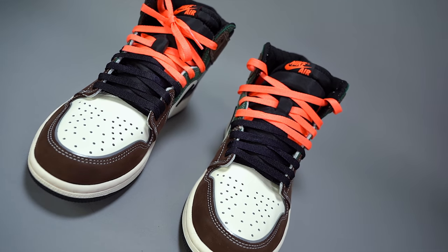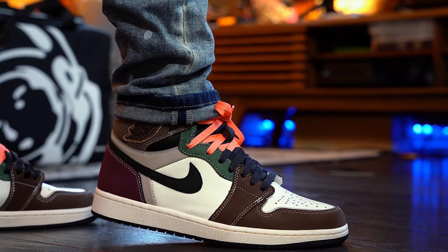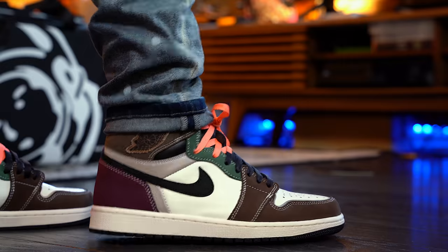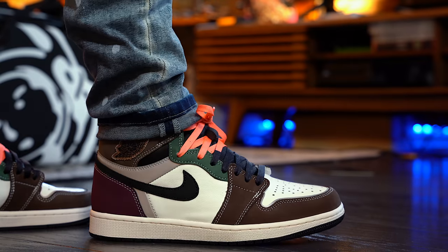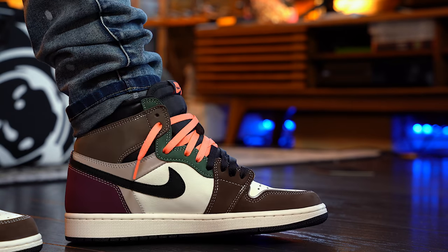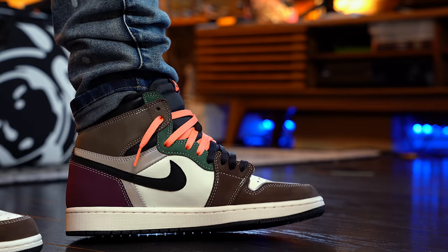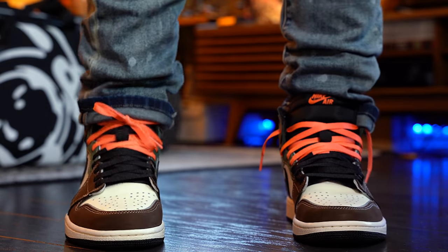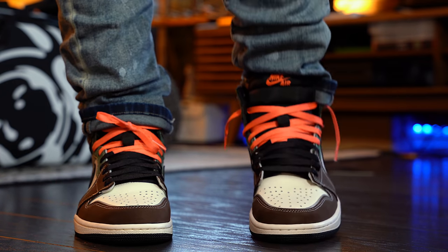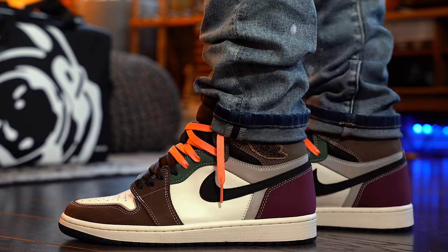These are releasing on December 18th. As far as resale and how I think they're going to do — I'm not the best at predicting that. But just gauging off of this shoe and how Jordan 1s have been, I don't see this shoe going above $250. Do not hold me to it though. I just don't feel like the hype is there for this shoe. But at the same time, if you're someone who wants to get them at retail, you better wake up — because more than likely it's still going to sell out. I just don't see these going crazy in price if you miss out on them.